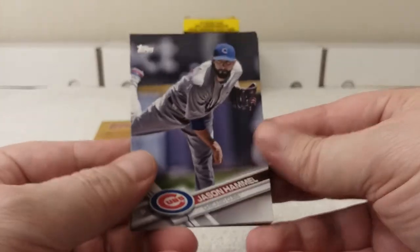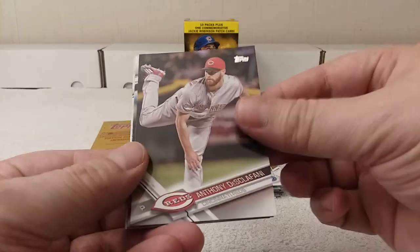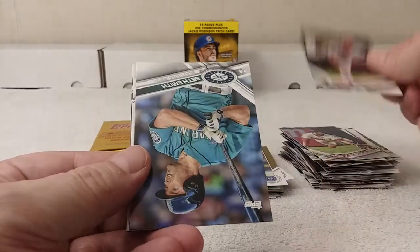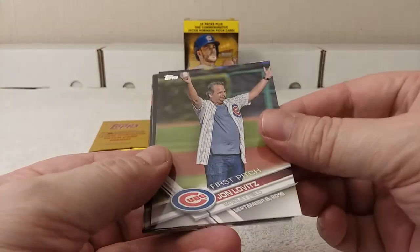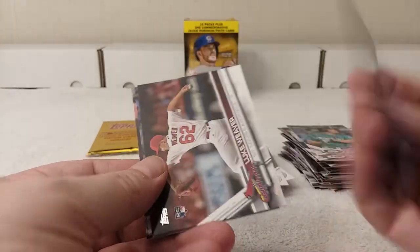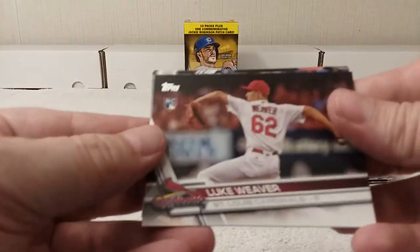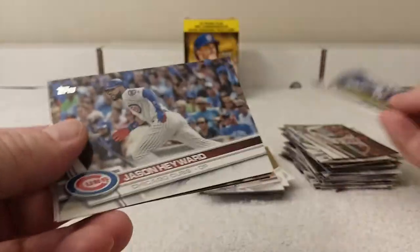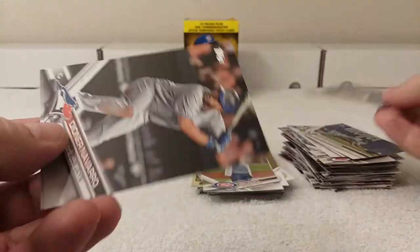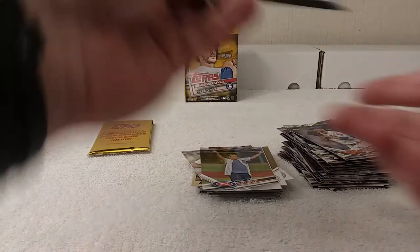Jason Hammel, Aaron — Anthony Discofani, Seth Smith, first pitch John Levitz — that guy. Luke Weaver rookie card, Howie Kendrick, Jason Heyward, Dioner Navarro, and Matt Harvey. Last regular pack.